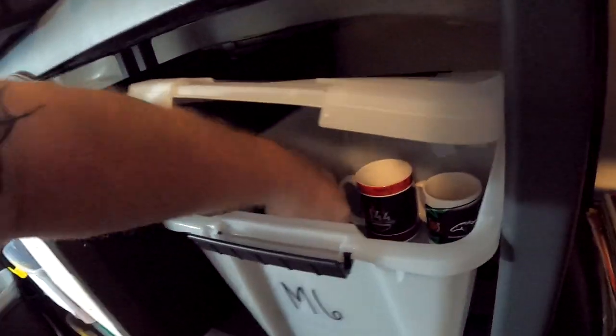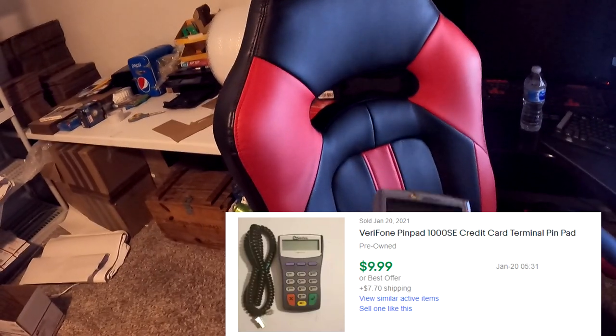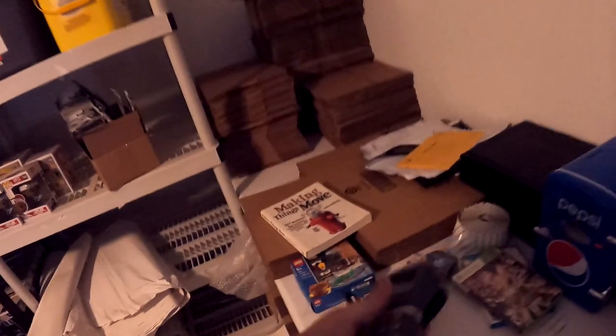Next thing going out is a Verifone PenPad 1000 SE credit card terminal. I got this from that first storage unit — it was a pawn shop owner that owned it — and it's going to be in M6. Make sure you guys are milking whatever you can out of storage units. This is a very clean piece, comes with a little cable and everything. This right here sold for $9.99 plus shipping, $19.33 all in. I never sold one of these before, but whenever you do storage units, milk everything possible.